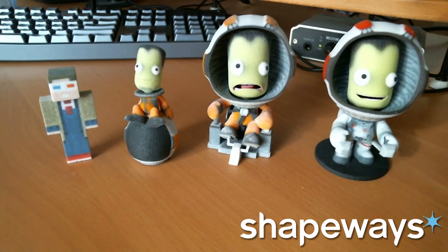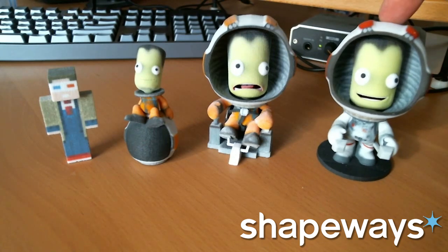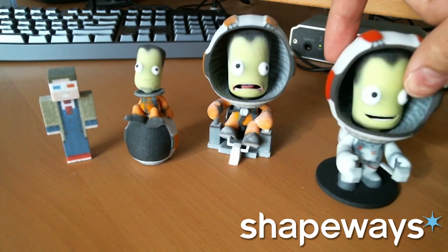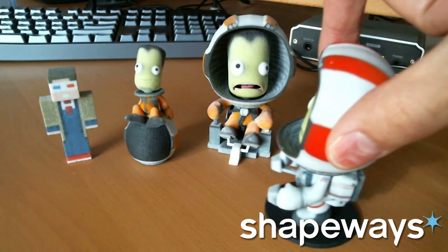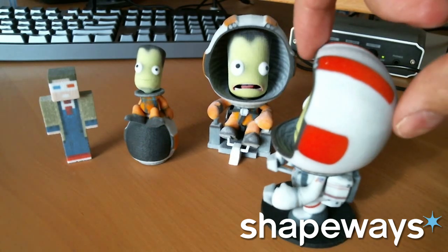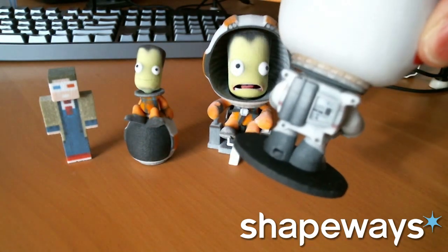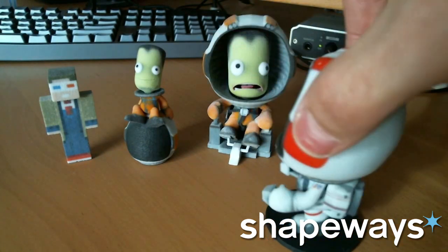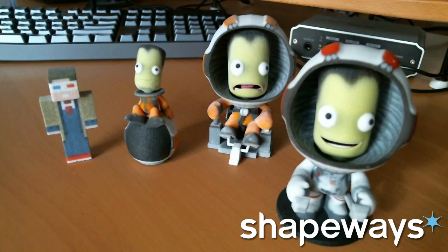Let me just go down the line and tell you which are which. This little guy right here is the Kerbal on EVA — he's very cool. He's obviously on EVA, he's got the EVA pack out, he's ready to start bouncing along the surface of a moon in ragdoll mode as it were. Giant, giant head. It's very awesome — he's very happy to be out on EVA.